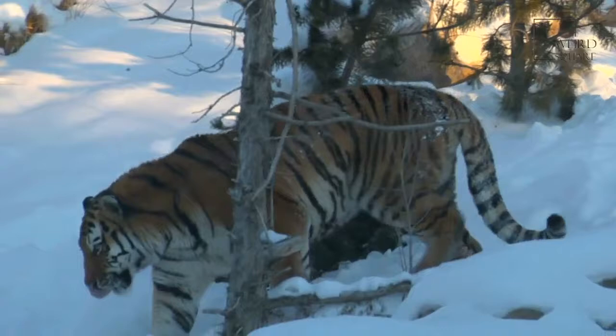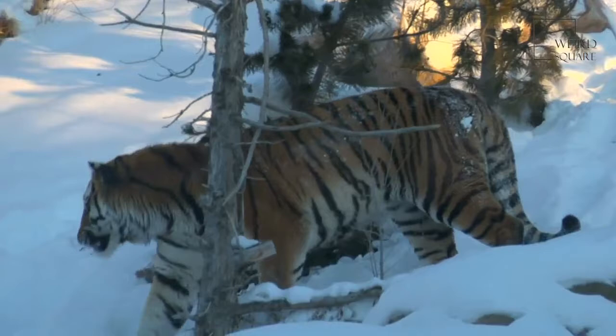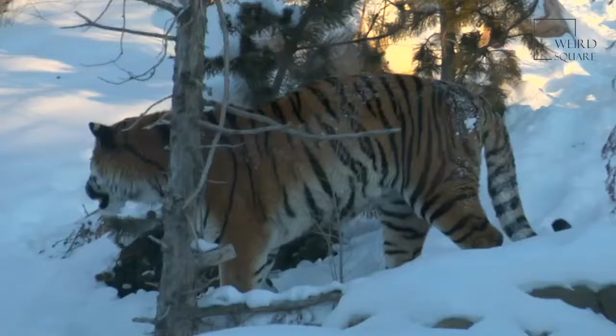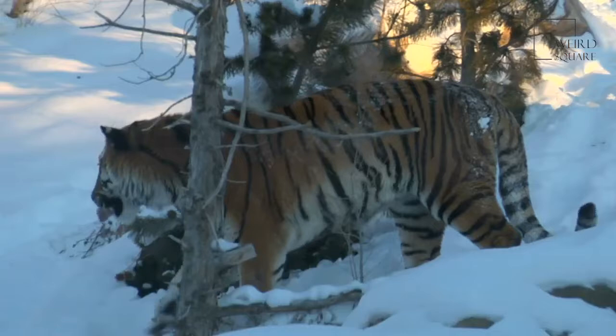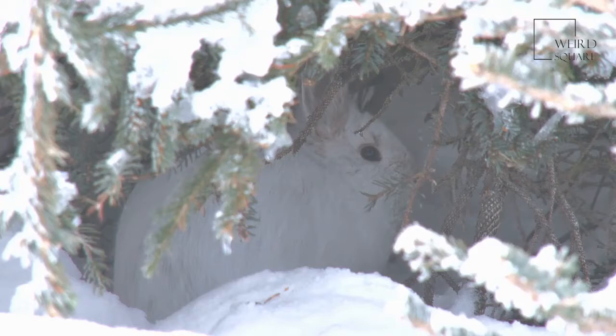Arctic Hare Predators and Threats. The Arctic Hare is an important food item for almost every predator that exists in the northern part of the North American continent. Without them, many meat-eating animals could not survive. Some of the Arctic hare's predators include the Arctic fox, the red fox, the gray wolf, ermine, snowy owls, and the Canada lynx. Humans are also a traditional predator of this animal.